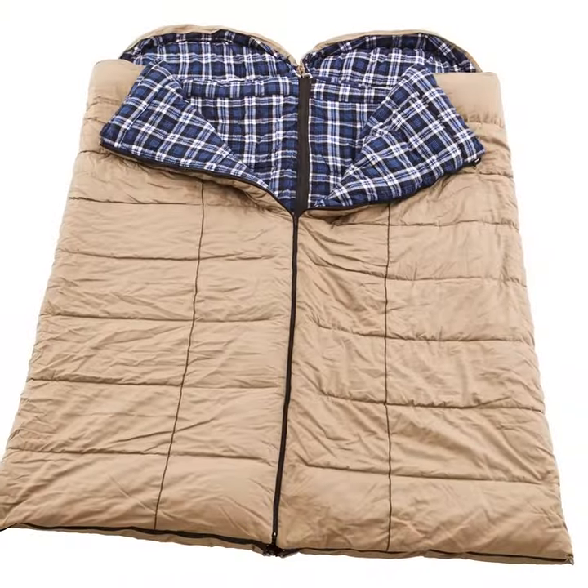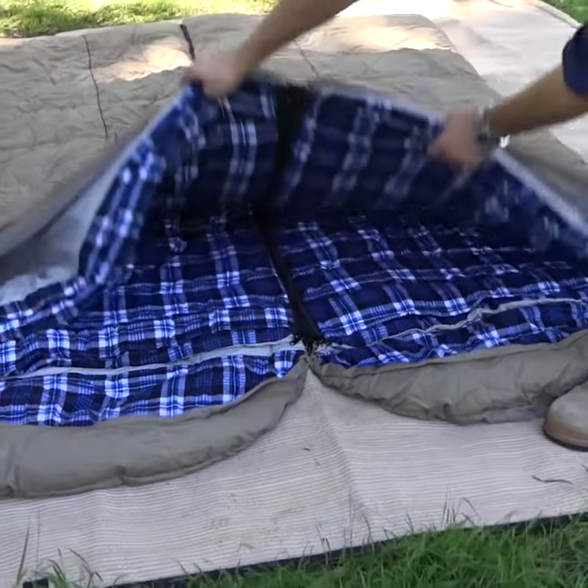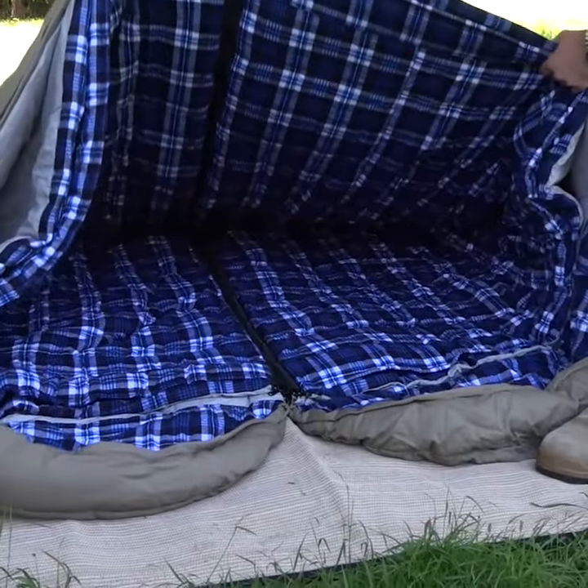Even better, you can buy two of them in a matching left-right zippered pair, and they both zip together to form one massive sleeping bag or doona.